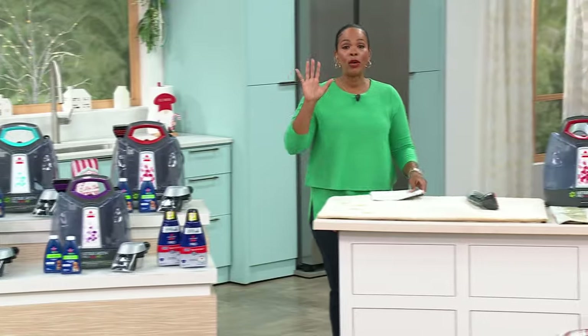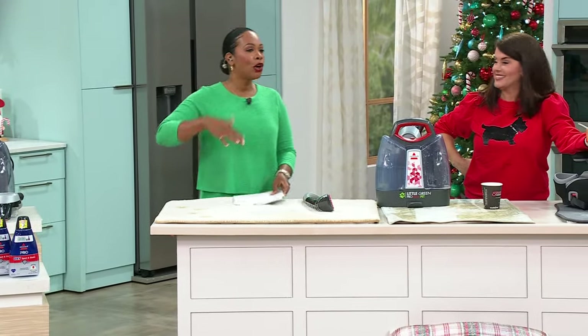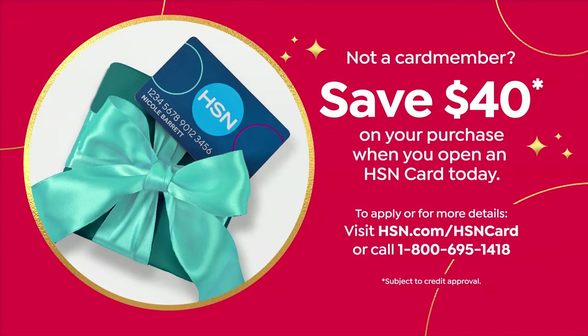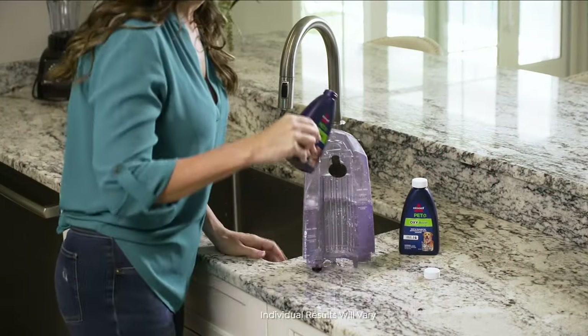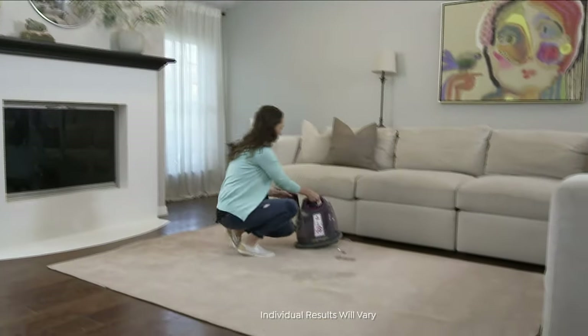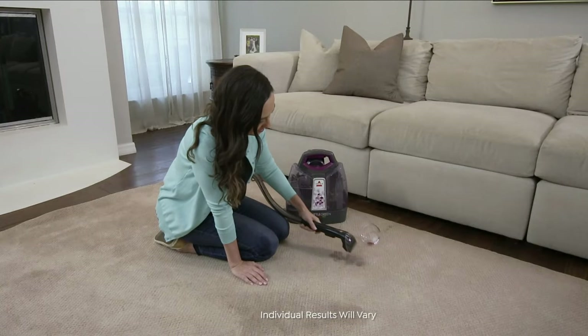It's $89.99. We can make it even better with an HSN card. If you don't have one yet and you apply and are approved, we give you $40 right off the bat to use toward anything you want — making your Today's Special $49.99. Literally $100 less than our regular price. And this is a gift that people are going to want to open for the holidays.